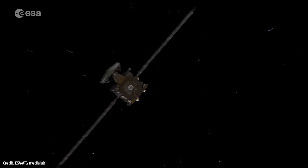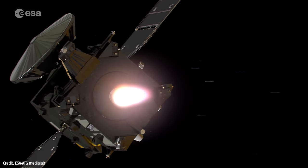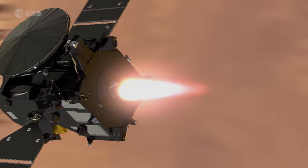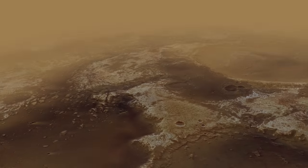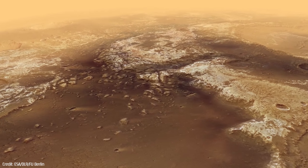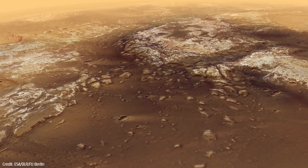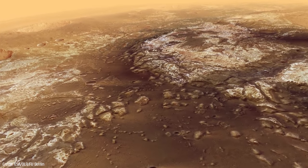But its mothership, TGO, successfully entered into orbit around Mars and is in perfect working order. One of the Trace Gas Orbiter's primary goals is to gain a better understanding of methane and other gases that are present in small concentrations within the Martian atmosphere.